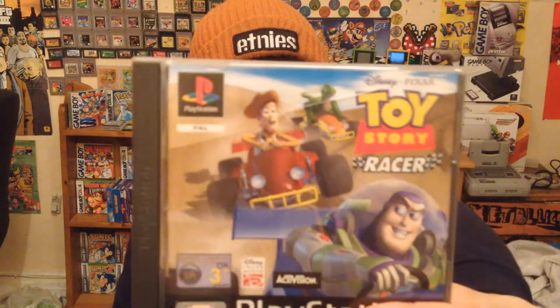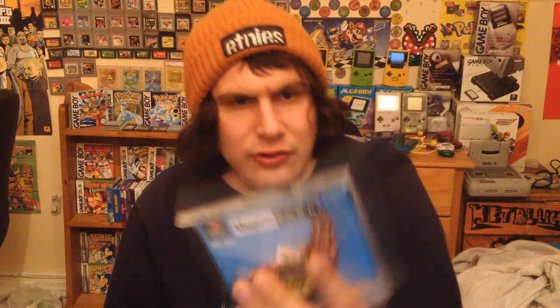Here's another game I really wanted from the bundle — Toy Story Racer. It's complete with manual and disc, which is wicked. It's quite a fun game to play with mates. Another one I'm keeping is Theme Park — I love Rollercoaster Tycoon-style games and I haven't got this one for the system. The case is a bit knackered but it's got the disc, manual and everything. I might have a go on it after this video.